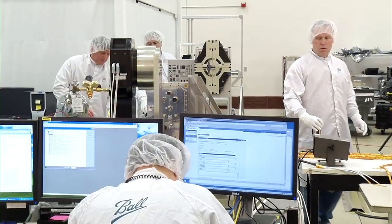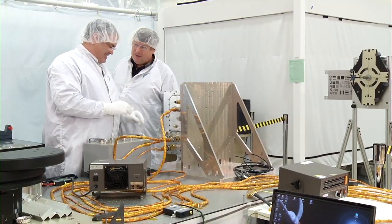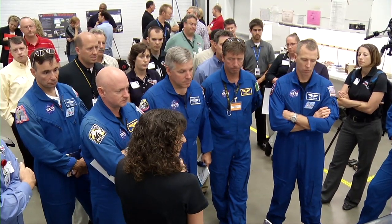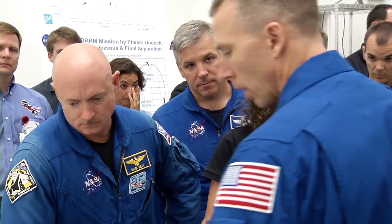STORM's sensor and state-of-the-art docking camera will greatly improve the relative navigation technology needed for vehicles to safely rendezvous and dock in space. On Flight Day 13 of STS-134, STORM capabilities will be put to the test during an unprecedented on-orbit maneuver piloted by Commander Mark Kelly.